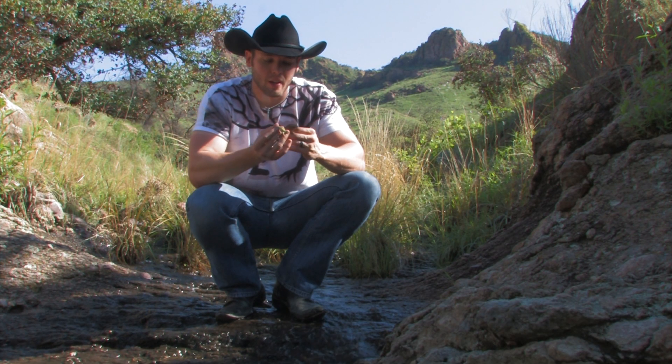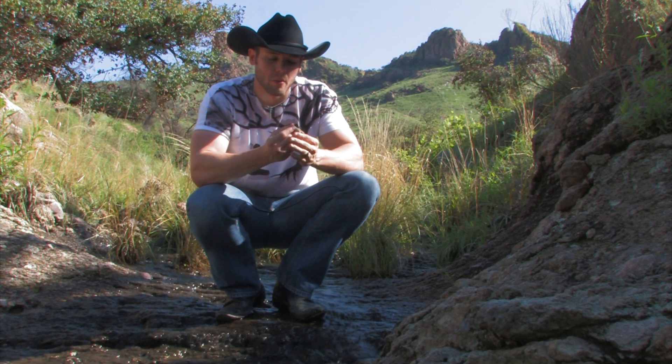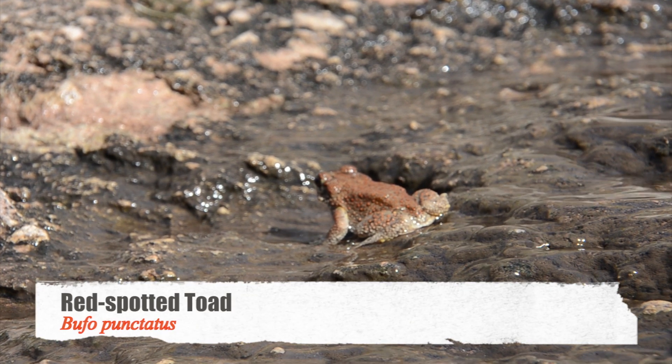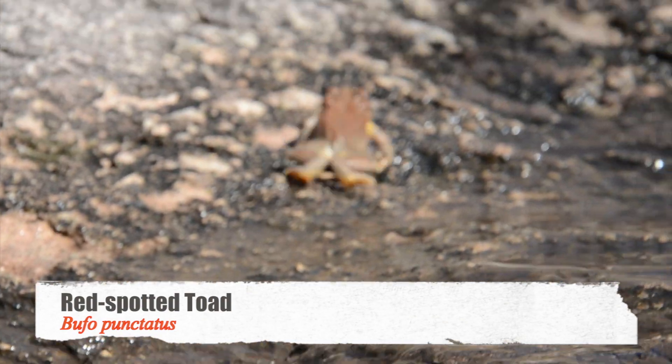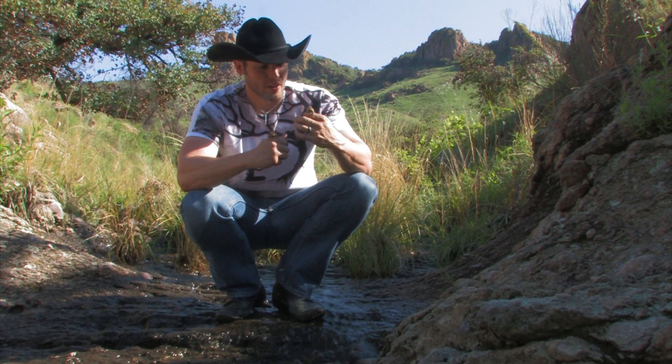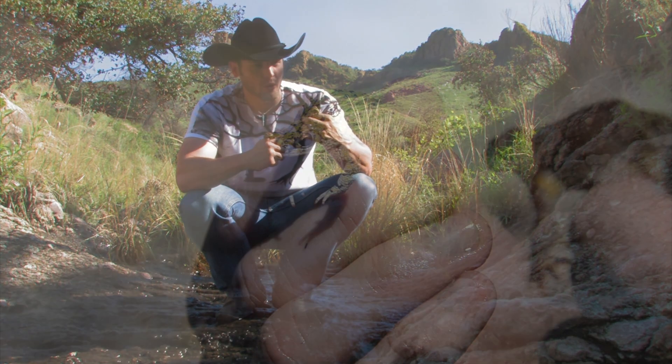Guys, right now we are herping in Arizona and we've been looking for these little toads right here and they've been all over the place because of the breeding season. Right here we've got a nice little beautiful red spotted toad and we've got the always gorgeous green toad. The green toads have this beautiful green coloration with this black mottling going all the way down.